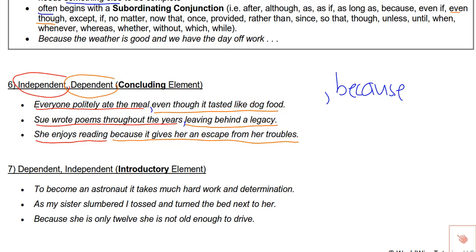One way to test it — kind of a quick method — is to do an exaggerated pause. On the first one: 'everyone politely ate the meal, even though it tasted like dog food' — that sounds okay. On the last one: 'she enjoys reading, because it gives her an escape from her troubles' — sounds kind of weird. That's a clue that a comma should not be there. That's not a foolproof method, so I'd still rather you know the strategies, but keep in mind: do not put a comma before the word 'because.'